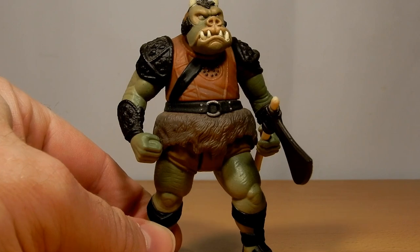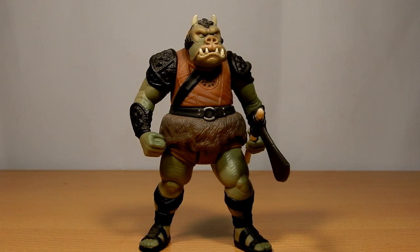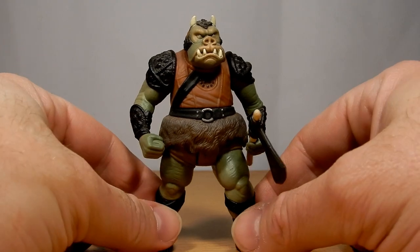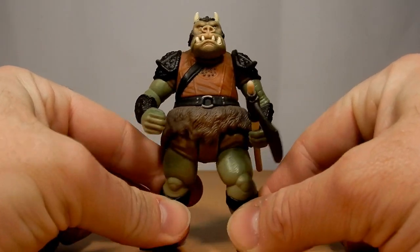One I never had as a kid either, so to have one now is really cool. The Gamorrean Guard — the most recent one in the Vintage Collection and the Black Series version — are probably still to this day two of the greatest figures that Hasbro's ever done. There are a lot of highlights and it's hard to narrow it down, but just with the sheer size of these figures, they're just so good.